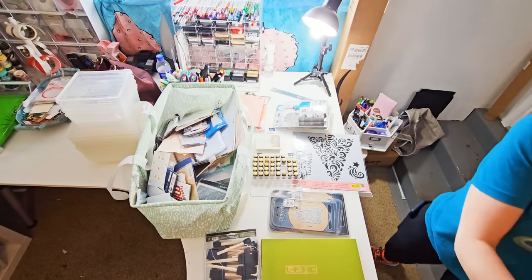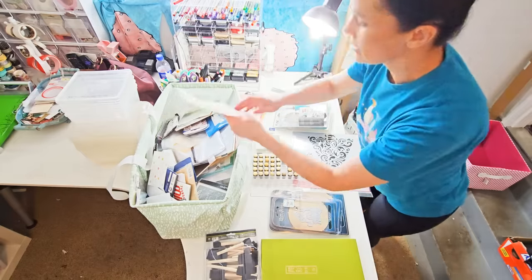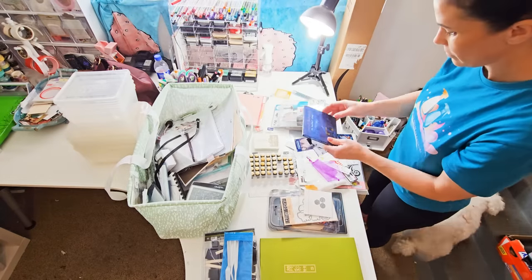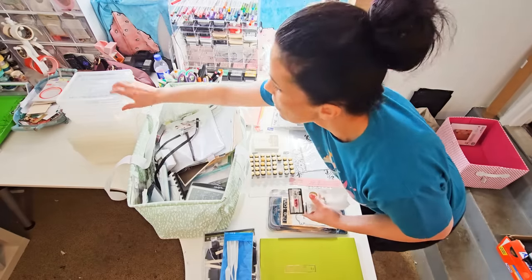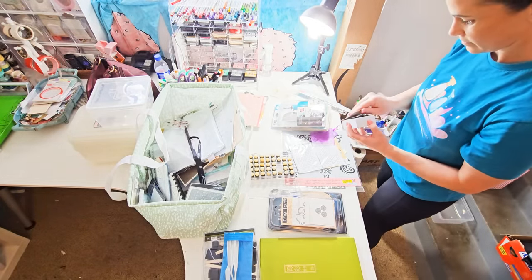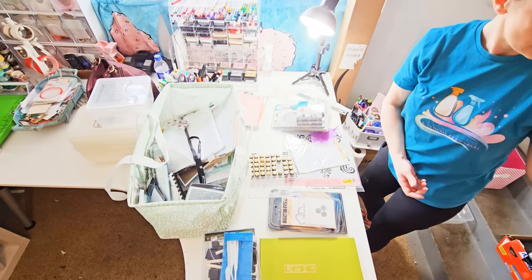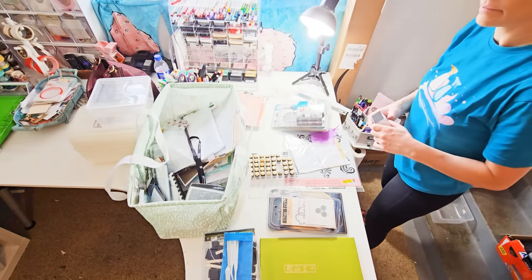That looks like a Sizzix that it goes to, but it's not a Sizzix, right? Well, it will work with the Sizzix though. And no, you are not imagining things — you are hearing a smoke alarm beeping in the background. So at lunchtime I ran over to Walmart and grabbed some batteries so that would stop. Does that go on? Is that just to smudge things? Yeah, you can sand things and create kind of distressed edges with it.